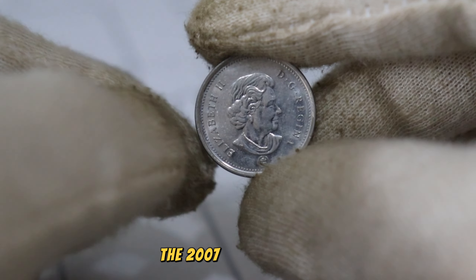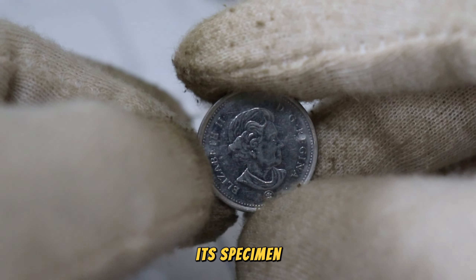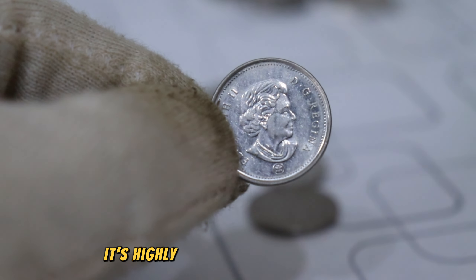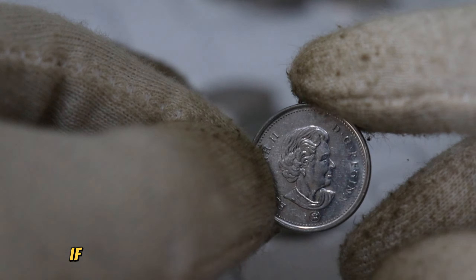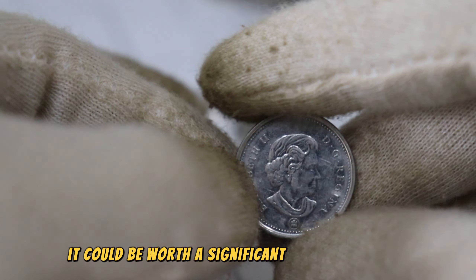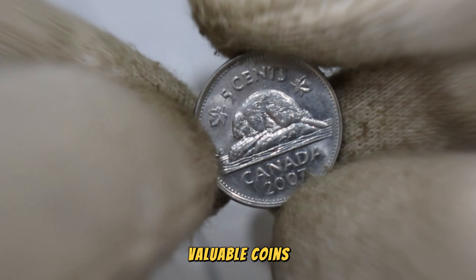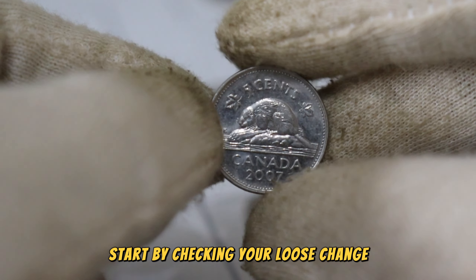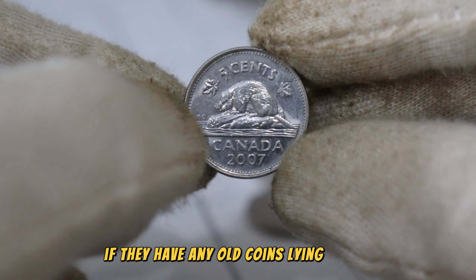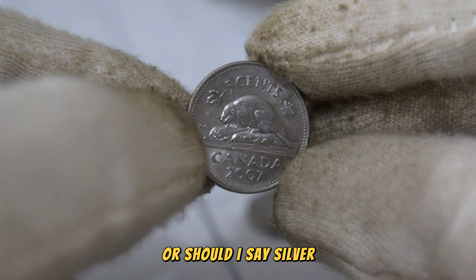The 2007 Canadian 5 cents coin is definitely a collector's item. Its specimen finish and low mintage make it a rare find, and as a result it's highly sought after by collectors. If you have one of these coins in good condition, it could be worth a significant amount of money. Start by checking your loose change and asking friends and family if they have any old coins lying around — you never know, you might just strike gold, or should I say, silver.